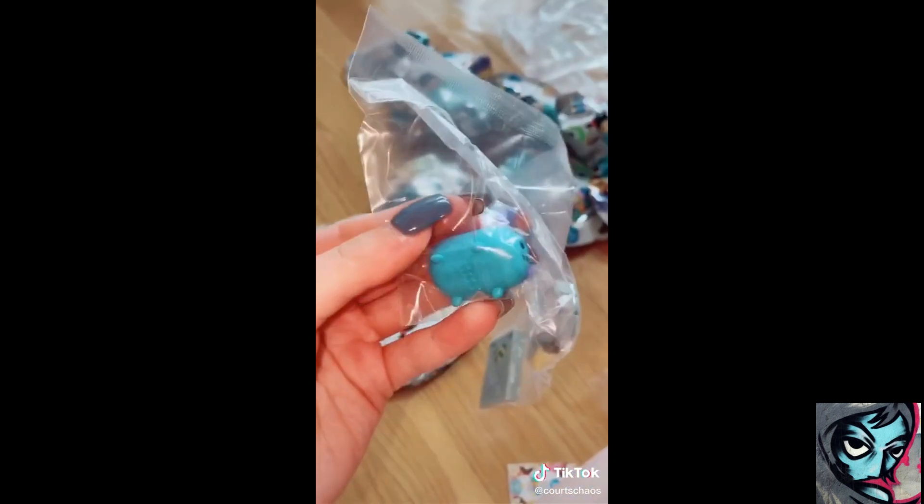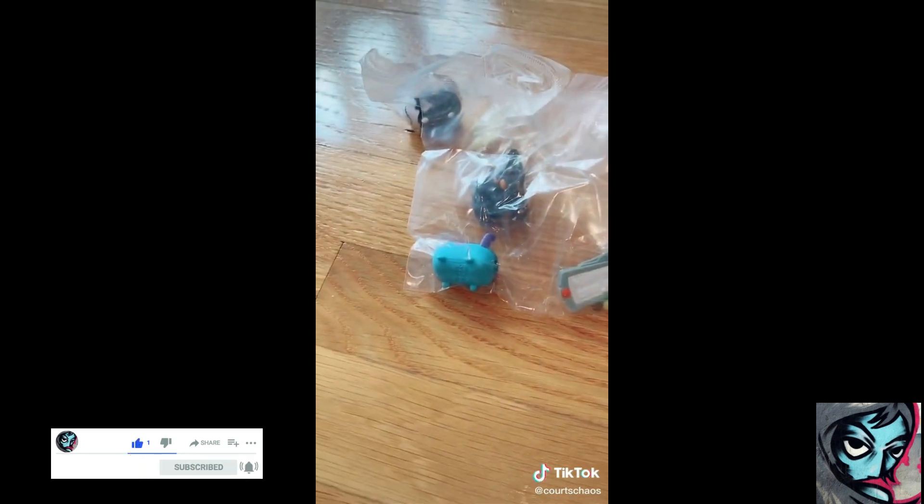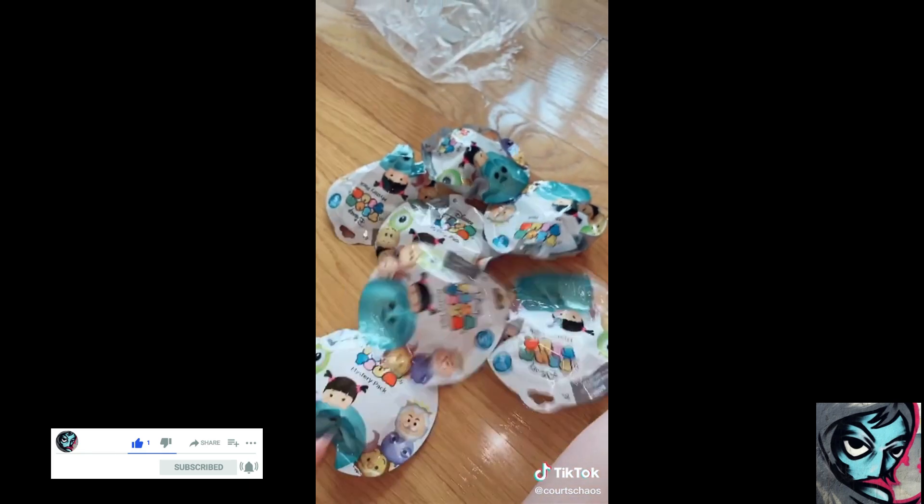One, two... another keychain friend! We already have Sully so I'm gonna make those two keychains. One, two... we got Beryl looking scary. And in part two we have seven more.